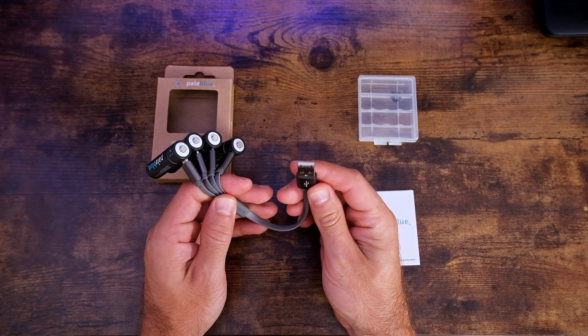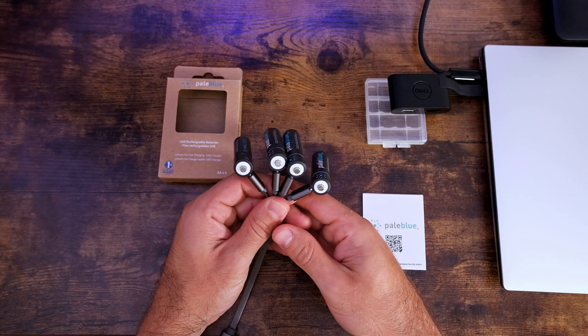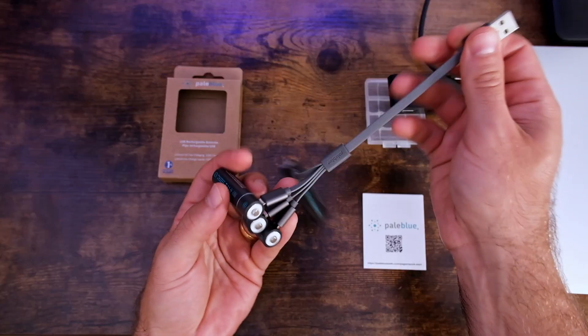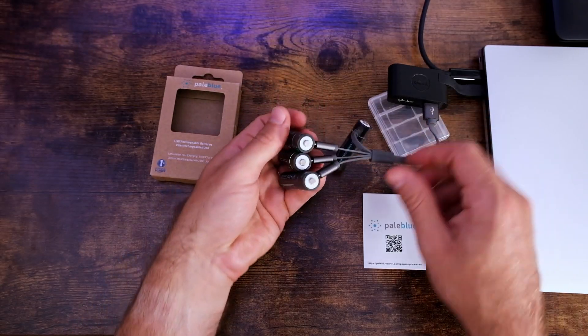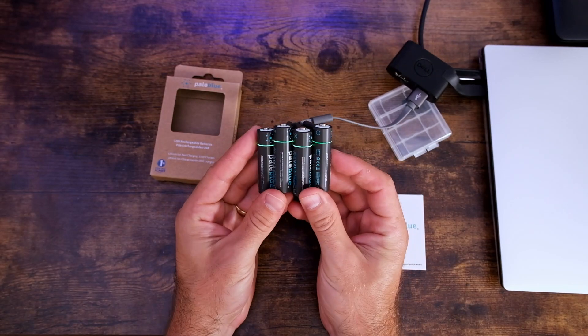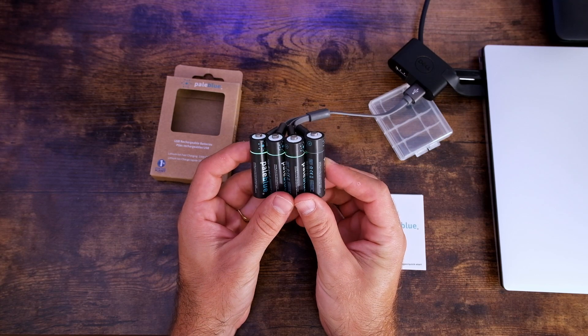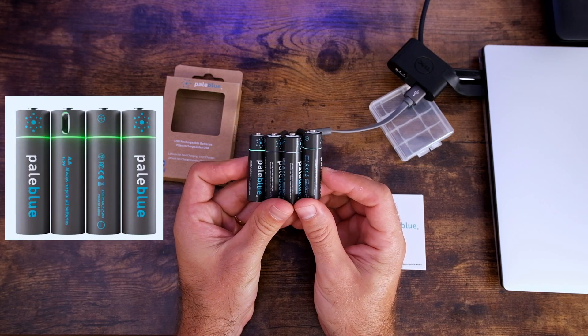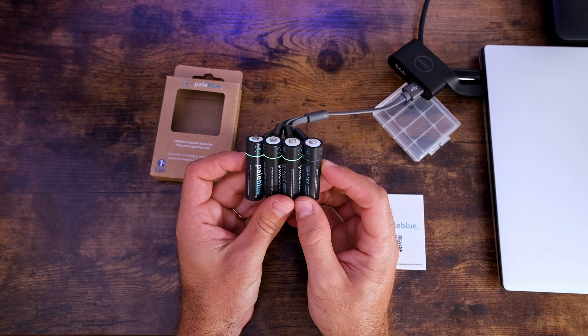You plug the other end into either a charging port or your computer. I'll use my computer to show you what it looks like when you plug these in. When you plug them in, there's a green light on the outside of these batteries that blinks while they are charging. When they are finished charging, it will be a solid green light around these rings — then you know your batteries are fully charged.